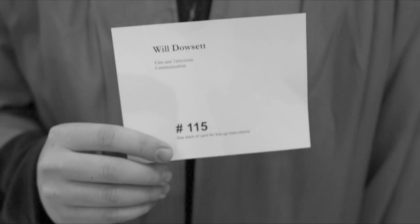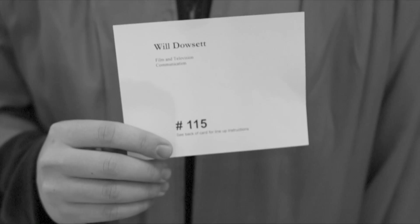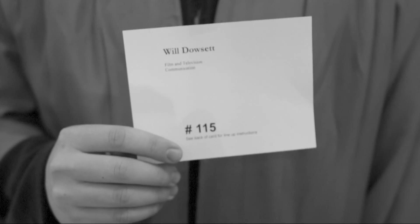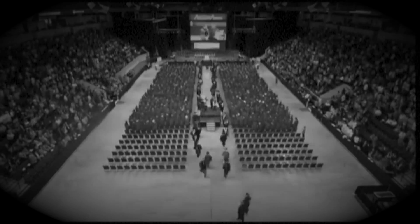Students will line up alphabetically by department. Your walk card will have all your information on it, including a number. Make sure to find people with similar numbers so you can line up appropriately. Students with odd numbers will line up on one side and even numbers on the other.